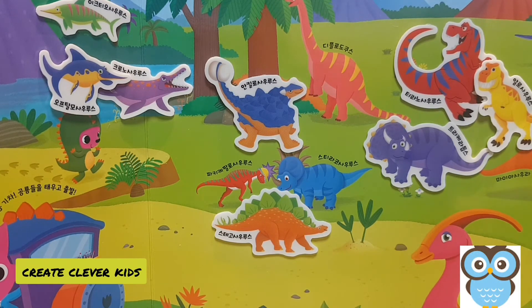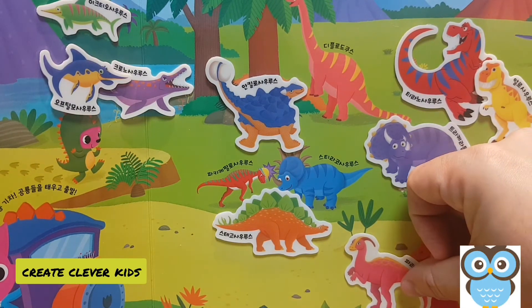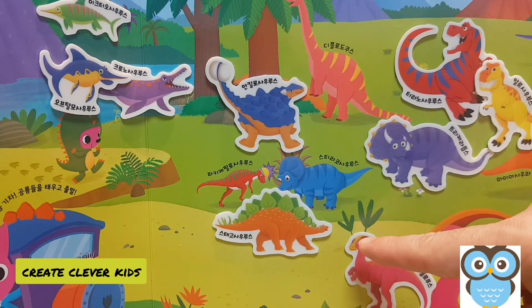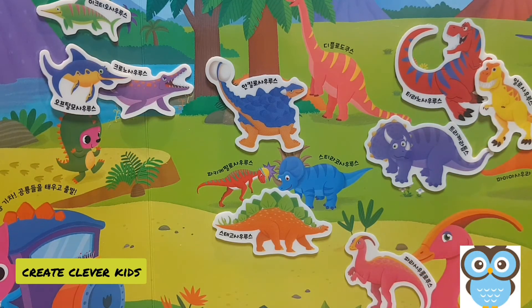Our next dinosaur is a hadrosaur. Hadrosaurs are a family of dinosaurs known colloquially as the duck-billed dinosaurs, and there are many different types. This particular one has a long crest behind its head, which enabled it to make very beautiful noises. Duck-billed dinosaurs are the type of dinosaur that would have to run away from a tyrannosaurus rex, because they didn't have any horns, armor, or claws. Hadrosaurs lived primarily during the Cretaceous period.